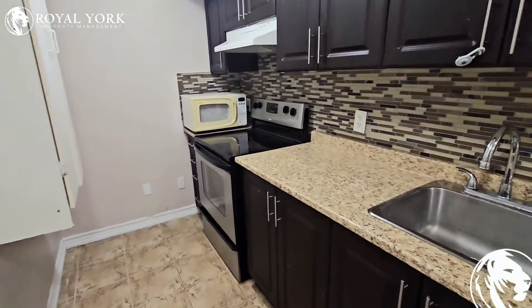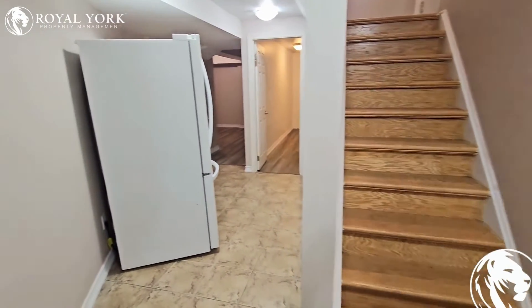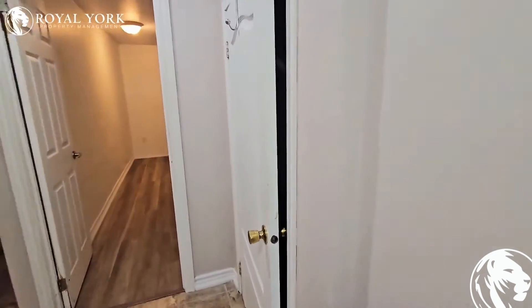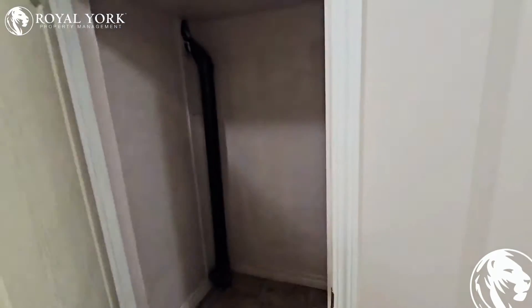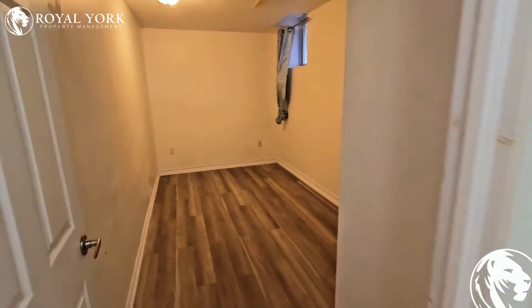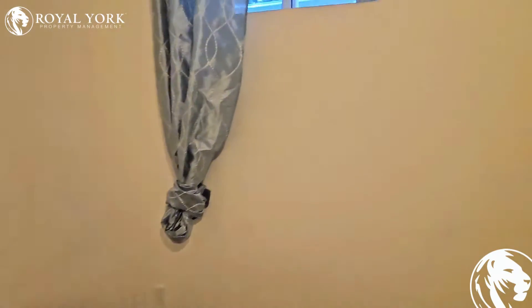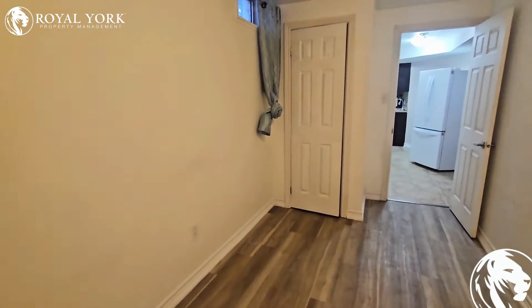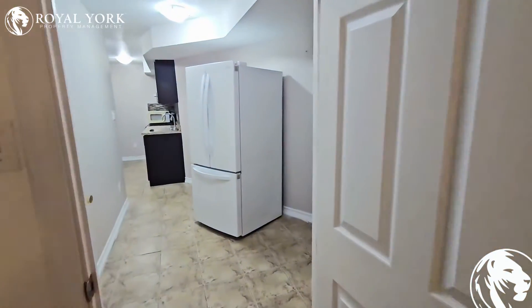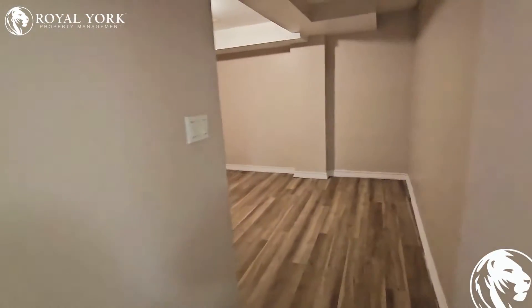You walk in to the kitchen area. Some storage here under the stairs. The bedroom fits a queen bed. Closet through to the living area over here.